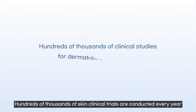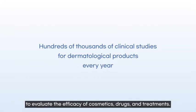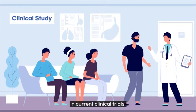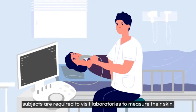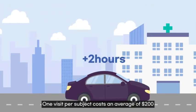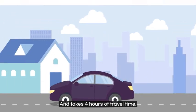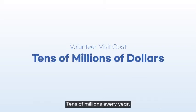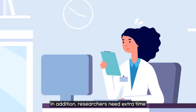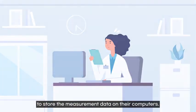Hundreds of thousands of skin clinical trials are conducted every year to evaluate the efficiency of cosmetics, drugs, and treatments. In current clinical trials, subjects are required to visit laboratories to measure their skin. One visit per subject costs an average of $200 and takes four hours of travel time, resulting in costs of more than tens of millions of dollars every year. In addition, researchers need extra time to store measurement data on their computers.